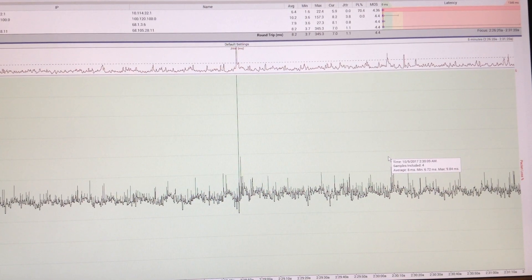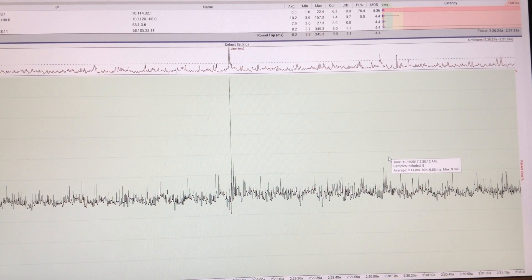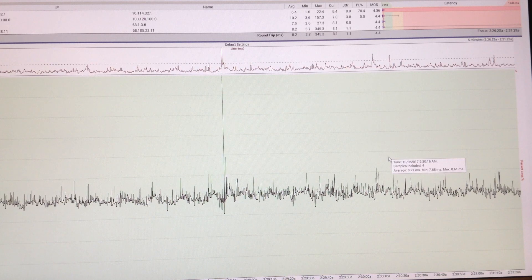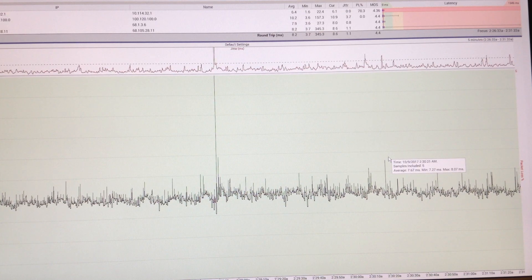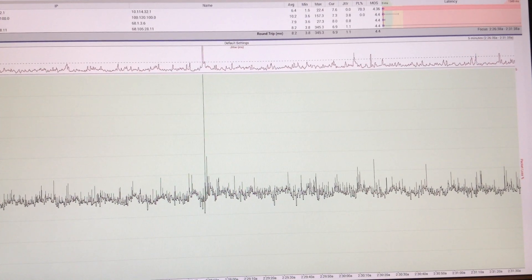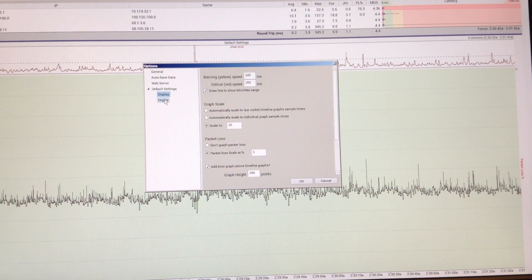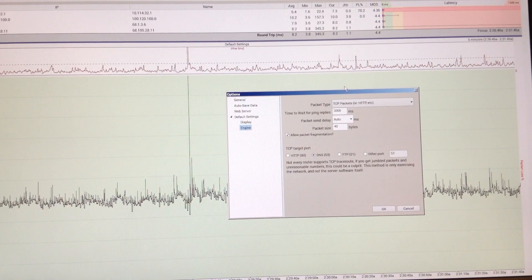I wanted to show the performance that the new DOCSIS 3.1 system is providing for me. I'm using an ARRIS SB8200 modem. Right now I'm connected up with my computer directly to the modem. I'm running PingPlotter Pro and I'm doing it in TCP mode, on port 53 to the DNS server.